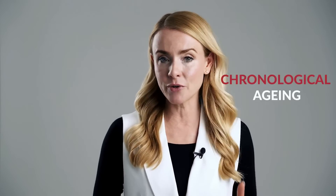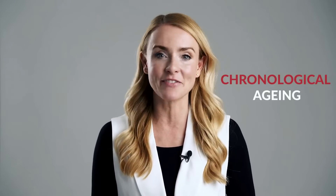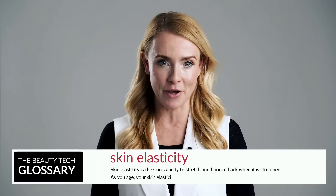Before we get into what Radio Frequency actually is, it's really important to understand what brings on fine lines, wrinkles and loose sagging skin. Skin aging can be split into two different categories: chronological aging and photo aging. Chronological aging is just the process of getting older — we all go through it, and it technically starts from the age of 25.